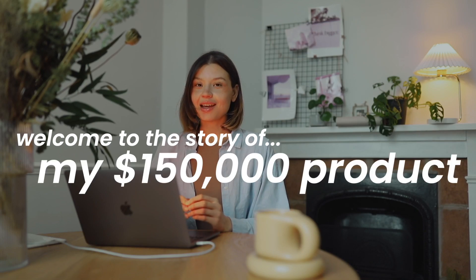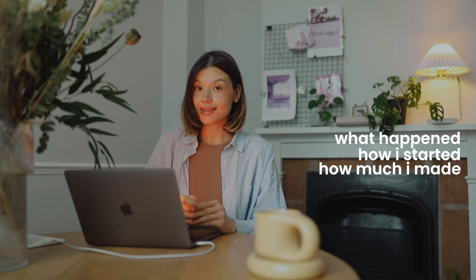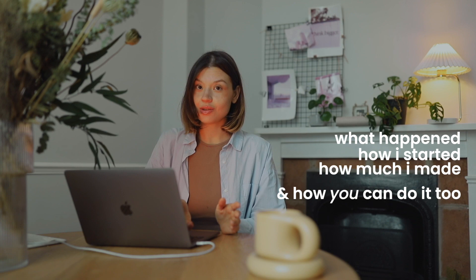I made over $150k selling this design on my Etsy shop. I want to tell you what happened, how I started, how much money I made, and how you can do it too. I deep-dived into my technique, tried to figure out the structures, and whether I could really replicate this again because I wanted to make more bestsellers — more than just this bouquet. I tried this structure and it worked. So let's get started.